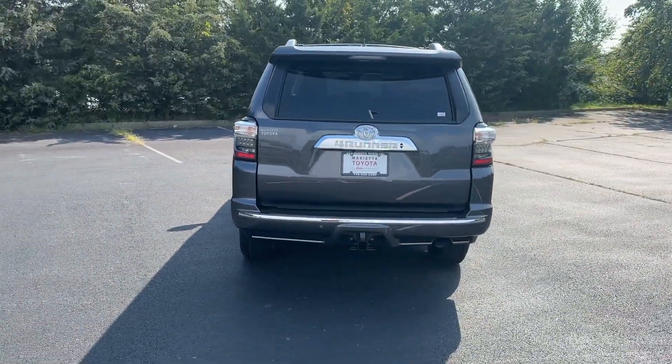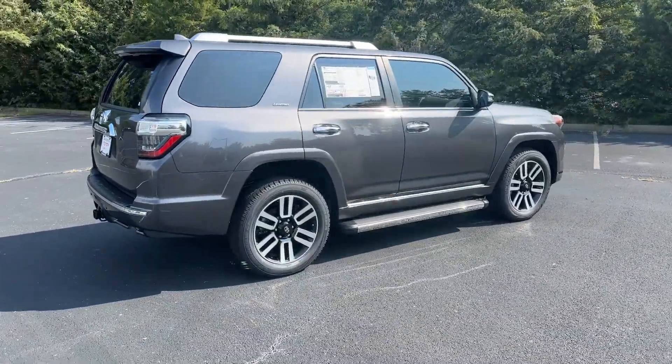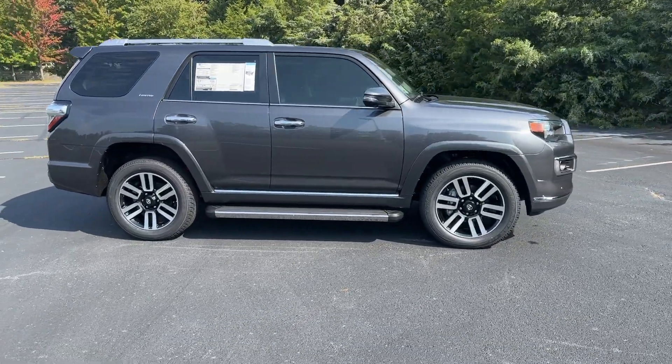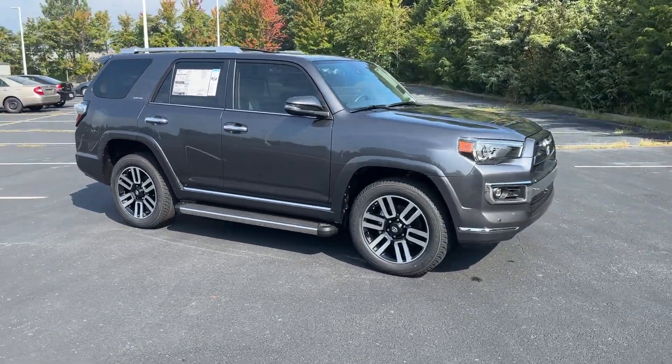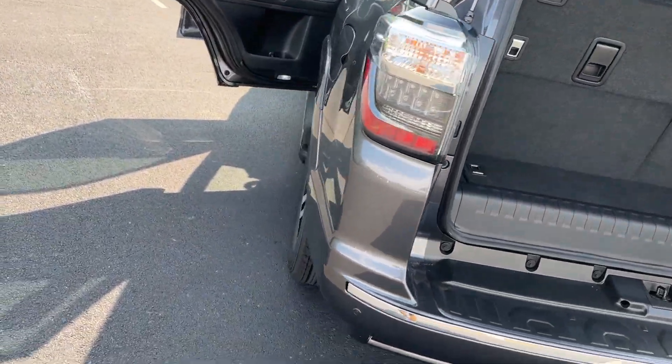These are just some of the great options this vehicle comes with: Apple CarPlay and/or Android Auto, heated and/or cooled front seats, navigation system, heated driver's seat, moonroof, keyless entry, heated mirrors, premium sound system, backup camera, and fog lamps.